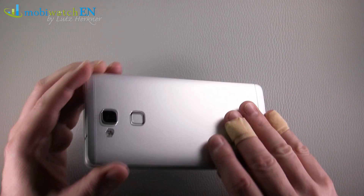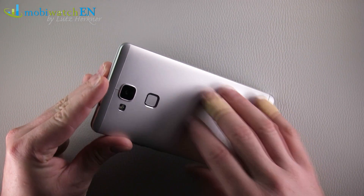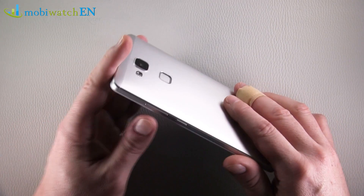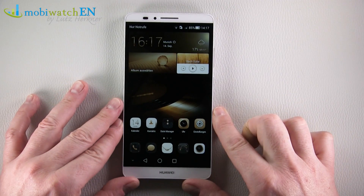First of all, I once dropped this device and the aluminum body — really nothing, as you can see. Not a nick, nothing. A really solid build. First impression: very great.